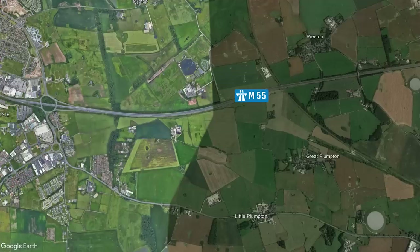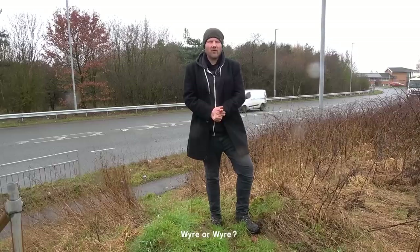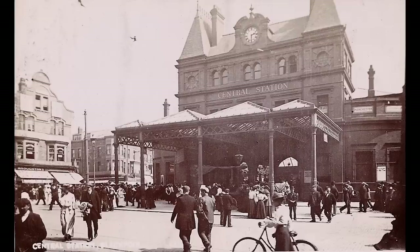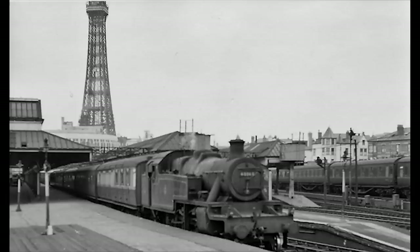As we approach junction 4, we're driving on a section of the M55 that was built on an old railway trackbed. The Preston and Wyre Railway opened in the 1840s, but it wouldn't be until the 1900s that the Blackpool and Kirkham line was constructed. This line would have taken passengers from Kirkham directly into the middle of Blackpool, stopping at Blackpool's Central Station. In the mid-1960s, things would all change with the closure of Blackpool's Central Station, and by the early 70s, the railway line was also closed and then removed.